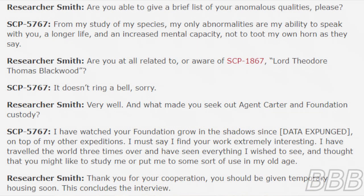Smith: "Are you able to give a brief list of your anomalous qualities, please?" SCP-5767: "From my study of my species, my only abnormalities are my ability to speak with you, a longer life, and an increased mental capacity — not to toot my own horn, as they say." Smith: "Are you at all related to or aware of SCP-1867, Lord Theodore Thomas Blackwood?"